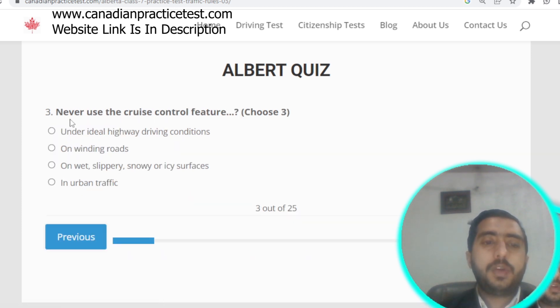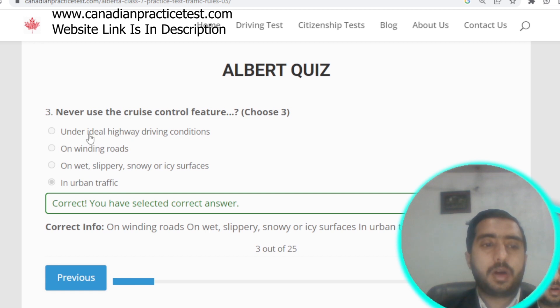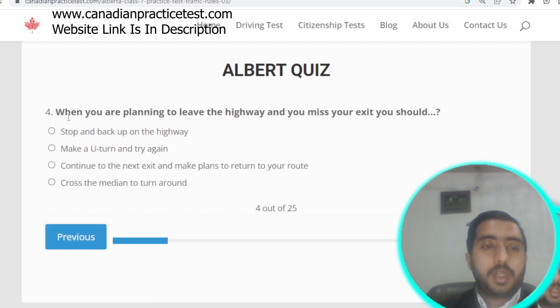Question number three: never use the cruise control feature on winding roads, on wet, slippery, snow, or icy surfaces, or in urban traffic. Options B, C, and D are all correct.